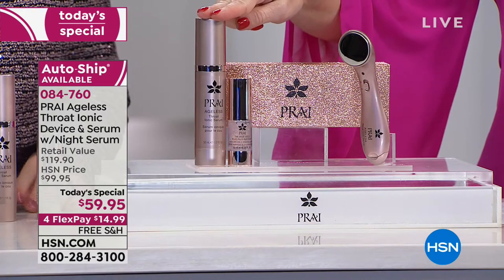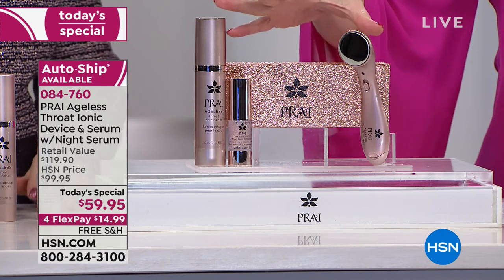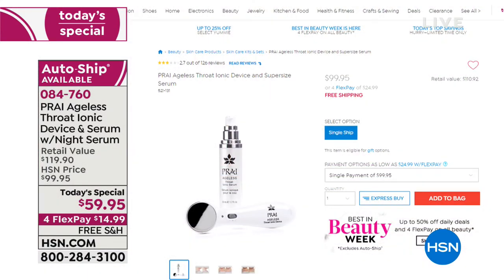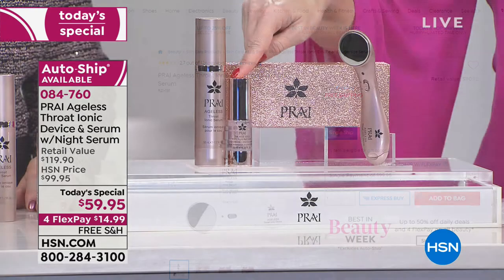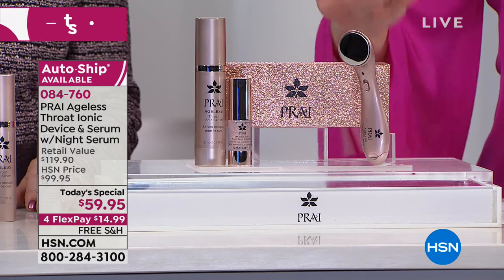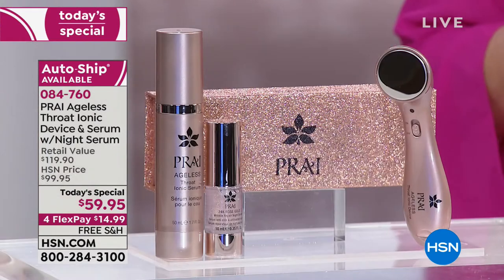Now, this is the only time we're going to be doing this at the special value. Just the tool and the supersize of the serum right now on hsn.com in the regular white is $99. We're including that brand new 24 carat rose gold night serum, which is a $20 value. So this is $119 worth of product that you're bringing home at $14.99.